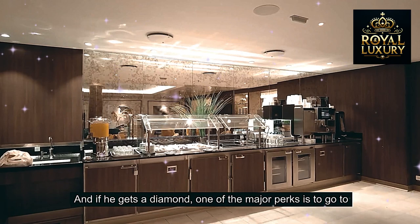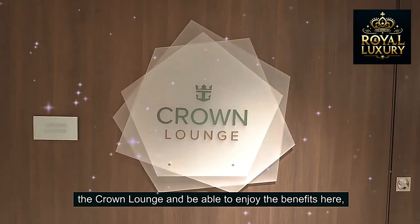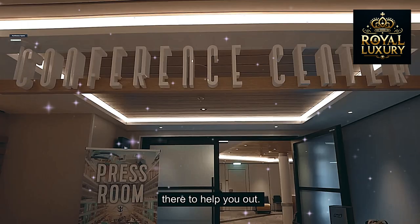If you're a Diamond member, one of the major perks is going to the Crown Lounge and enjoying the benefits there, including the Diamond ambassador who's there to help you out.